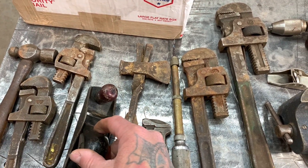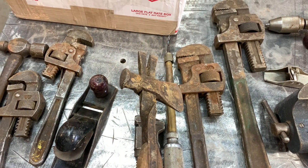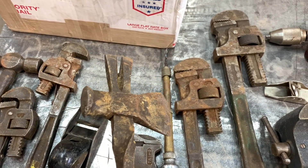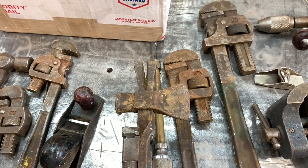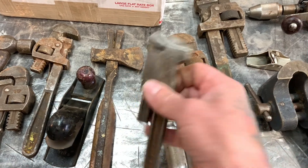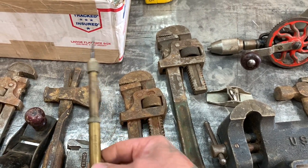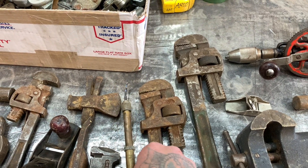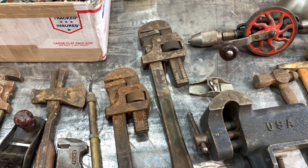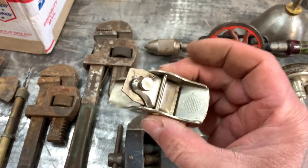Old planes, and this is kind of a cool tool — it's like a hatchet and a pry bar kind of thing, wooden handles. Absolutely love this thing. Old vintage Yankee, and then a couple of pipe wrenches, or whatever you want to call them. Then another plane, a little mini one.